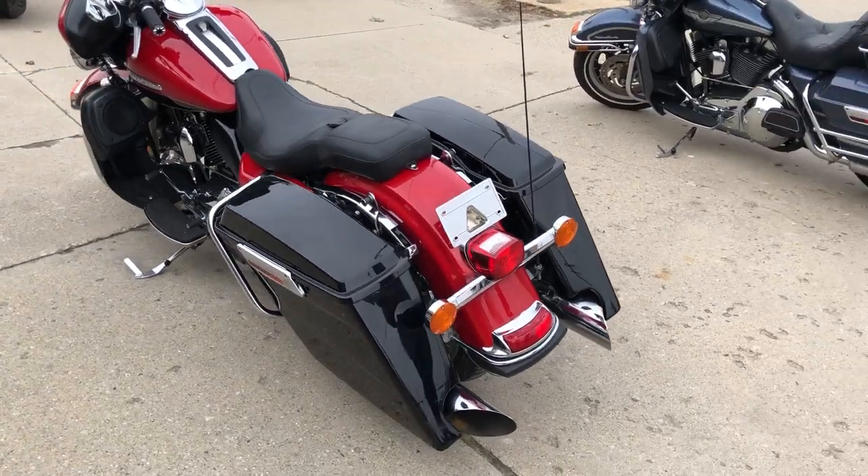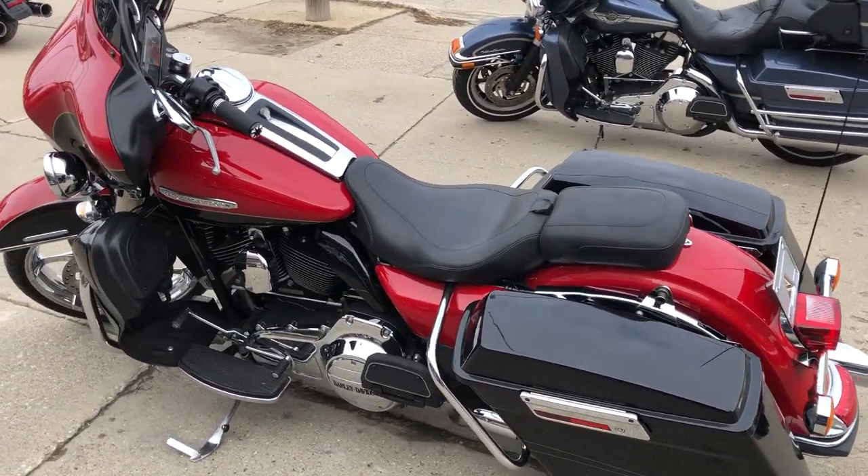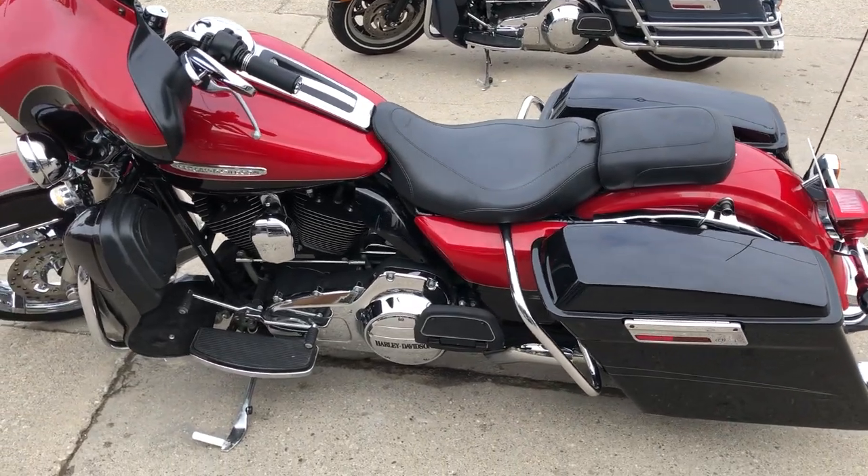There's a chrome front end and rear wheel, speakers and lower fairing, extended saddle bags, Mustang seat and more.